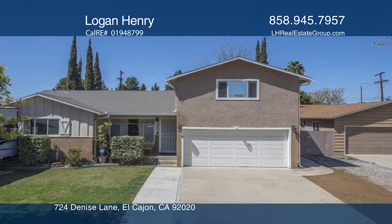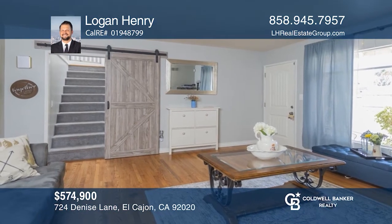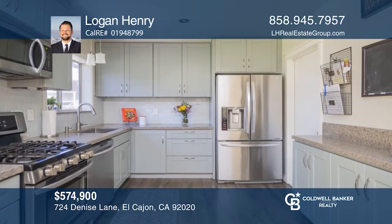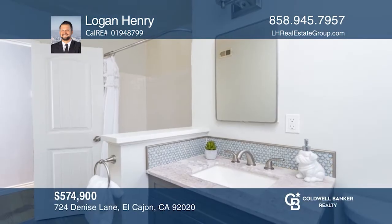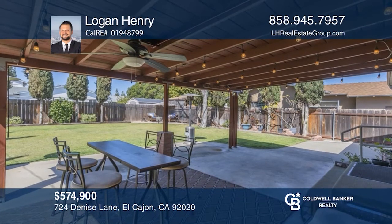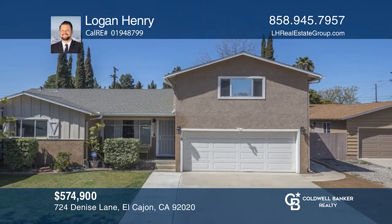This three-bedroom, two-bath home on a huge lot with RV parking and a loft is in a cul-de-sac. The wood flooring has been refinished and baseboards have been added throughout. The kitchen has quartz countertops, fresh lighting, and a farm sink. Both bathrooms have been updated with vanities, fixtures, and flooring. Take the first step to buying your new home by calling Logan Henry.